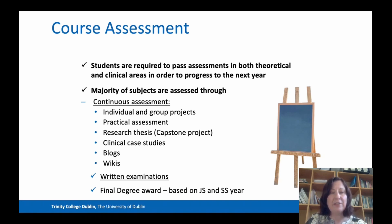You will complete a lot of clinical case studies, and we also use online assessments such as blogs and wikis. There are some written examinations in certain subjects. Just to note that your final degree award is based on your performance in both sophister years — third and fourth year.